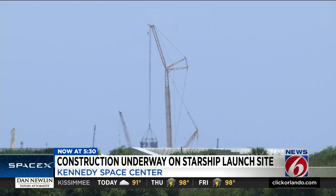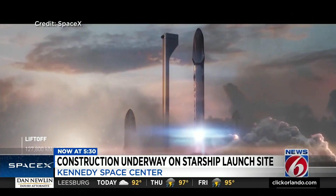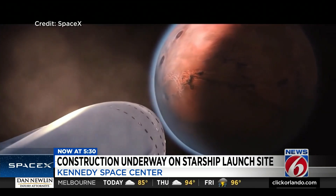Dale Ketchum says a solution may be moving astronaut launches to SpaceX's pad at Launch Complex 40. And like Falcon 9 rockets, SpaceX says Starship could also launch Starlink satellites, in addition to crewed missions to the moon and later Mars.